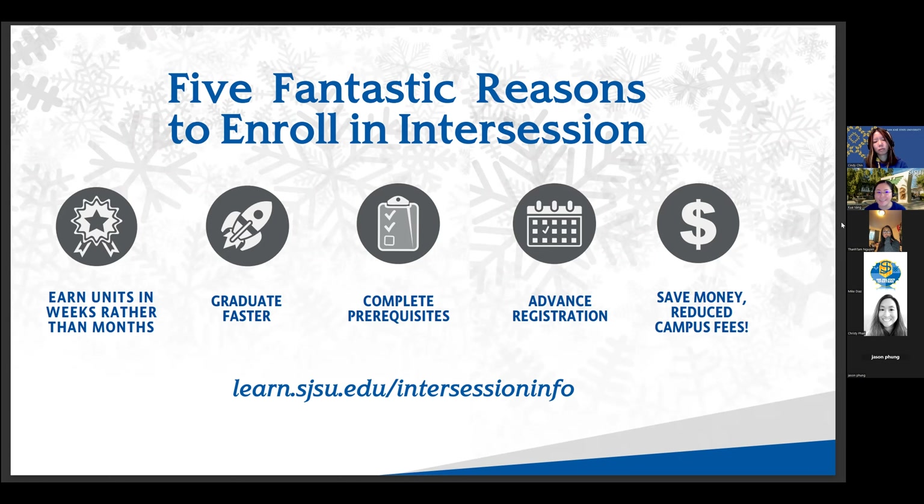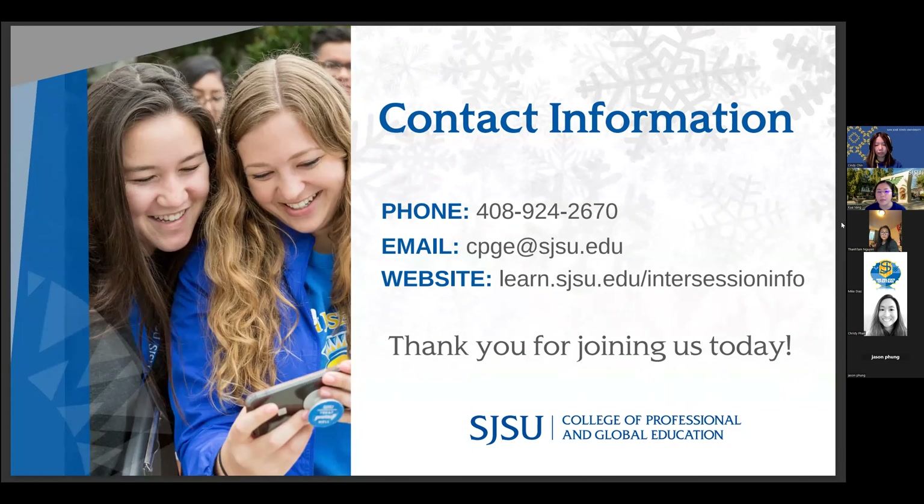I know this was a lot of information. We are recording this session and will be sending it out to all registered students, so if you don't remember everything, you'll be able to go back and review the recording. This is our contact information — if you think of any questions after today, feel free to reach out. Our email is on the screen, and Mike is here to help support with questions. Our website is also here, especially for winter with registration still open for the next two weeks.